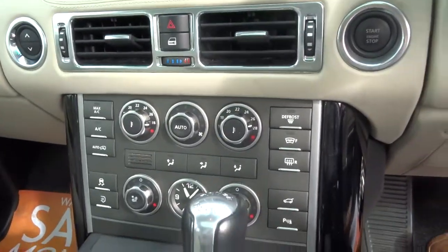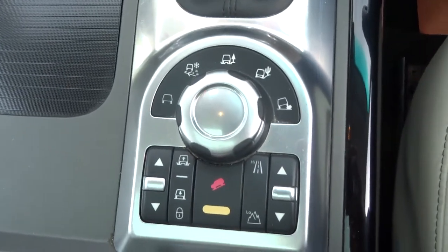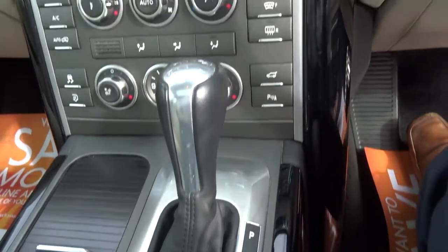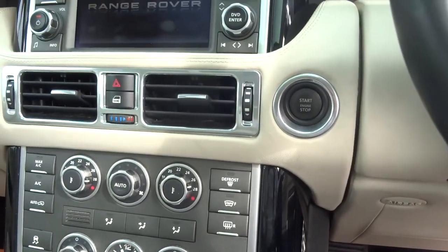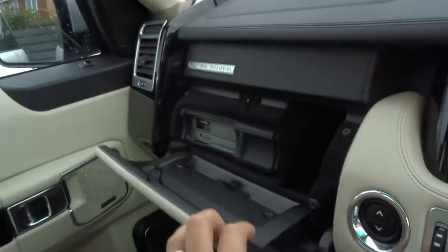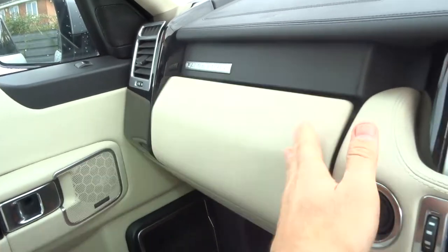Got your front heated seats. Got your suspension that you can adjust. Obviously it's an automatic parking control which has got a camera and you've got the sensors. Got two glove boxes with a 60 CD changer.